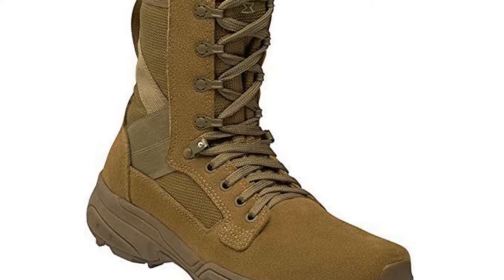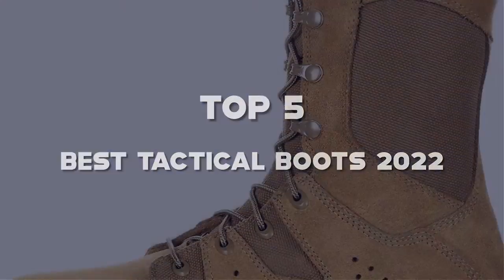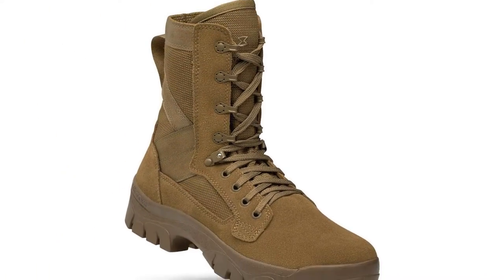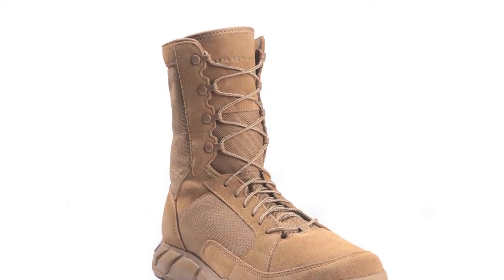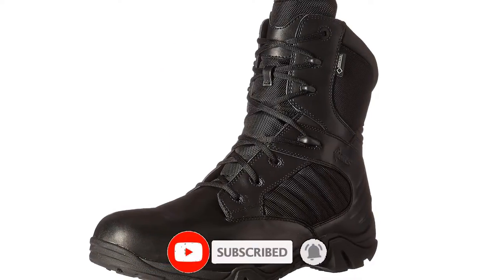Hello guys. I've made the list of the top 5 best tactical boots 2022 that are available on the market. I made this list based on my research. If you would like to see additional information and updated prices, be sure to check out the description below and subscribe to get more reviews. Let's get started with the video.